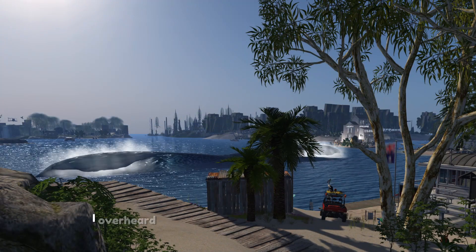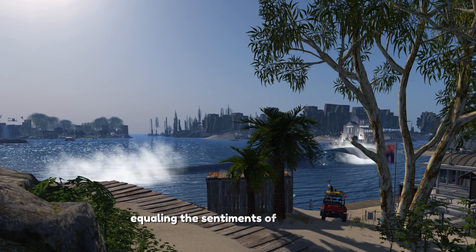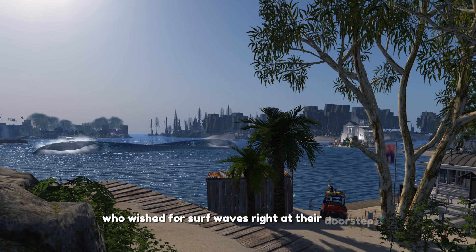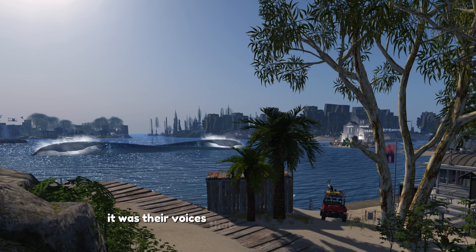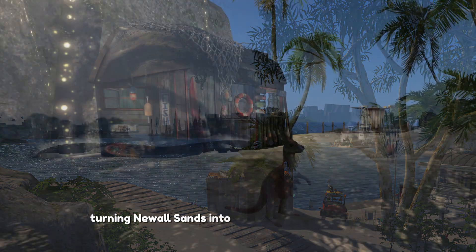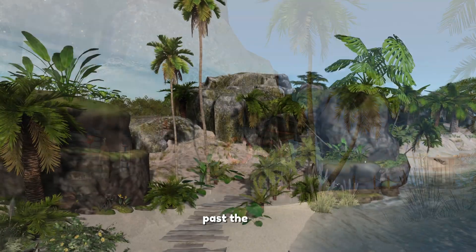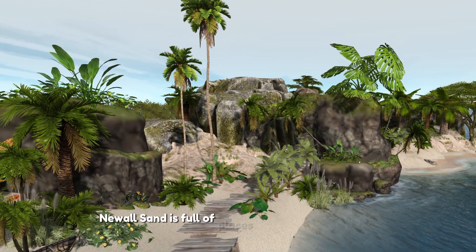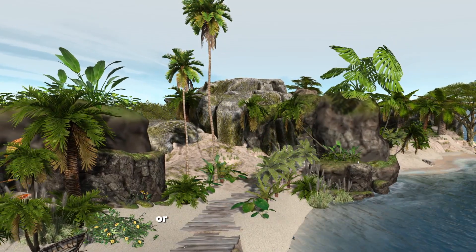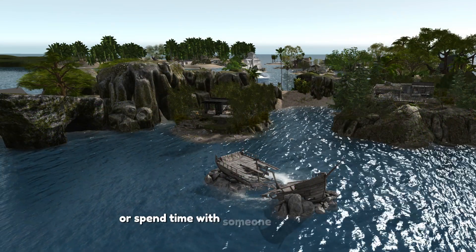I overheard visitors remarking on the absence of surf, echoing the sentiments of two tenants who wished for surf waves right at their doorstep. It was their voices that inspired a transformation, turning New All Sands into the estate's surf destination. Past the surf, New All Sands is full of places for fun and relaxation — you can play pool on the deck or find peaceful spots to think or spend time with someone you care about.